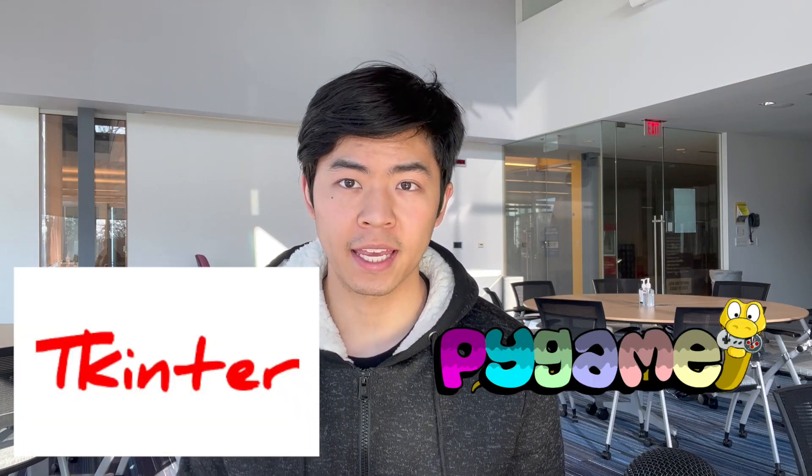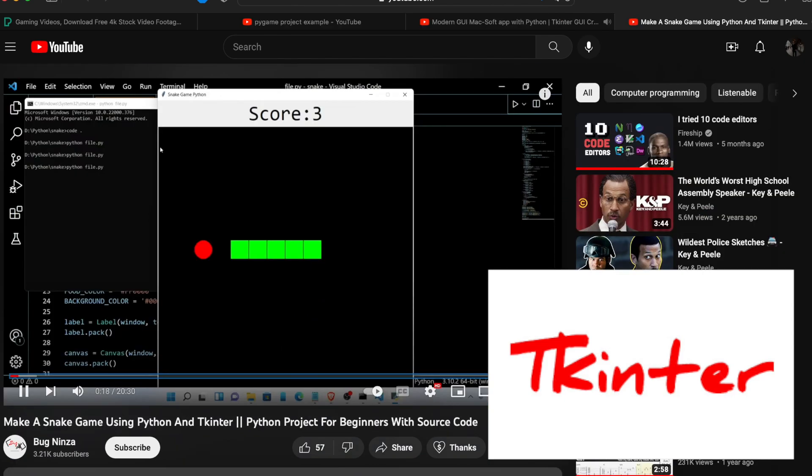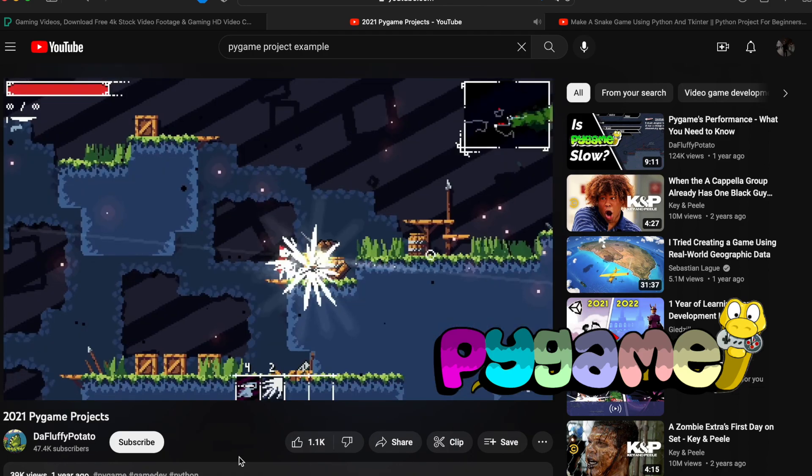For libraries and modules that will help you create these games, to create a bare-bones terminal application you don't need anything external. But to build on that user interface, you'd want to look at modules like TKinter or Pygame. Using these, you can create beautiful UI components and register mouse clicks or button presses for user input instead of always using the Python input function.